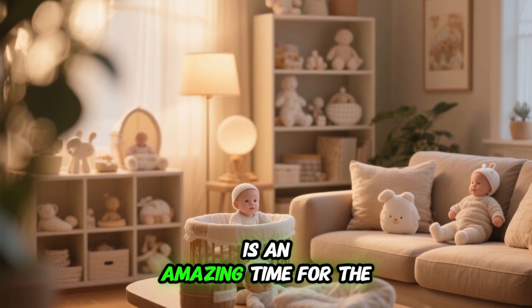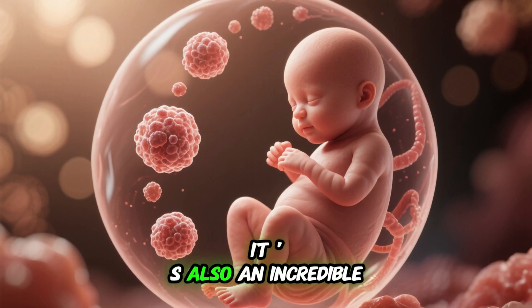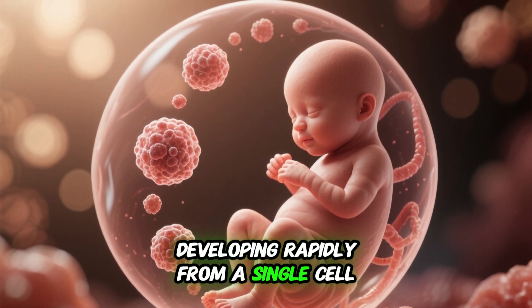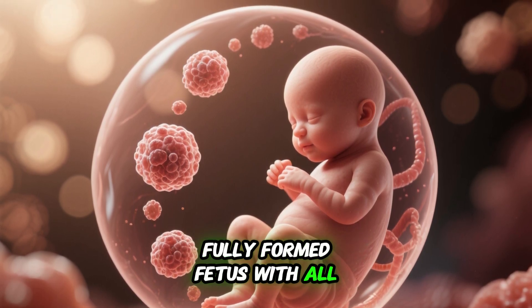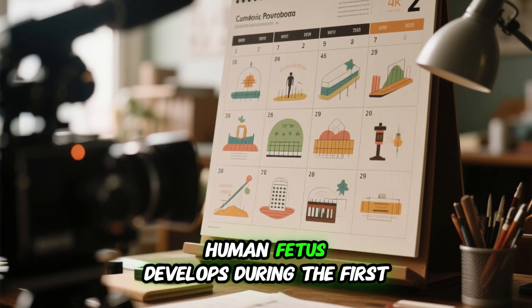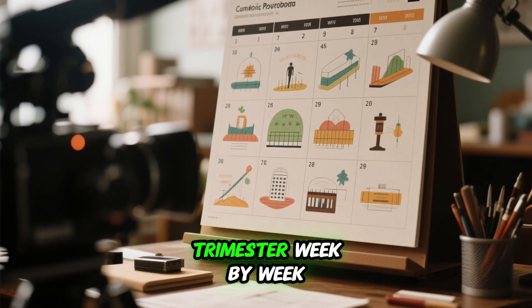The first trimester is an amazing time for the parents to be. It is also an incredible journey for the baby, who is developing rapidly from a single cell to a fully formed fetus with all organs and body parts. Today we are going to look at how the human fetus develops during the first trimester week by week.